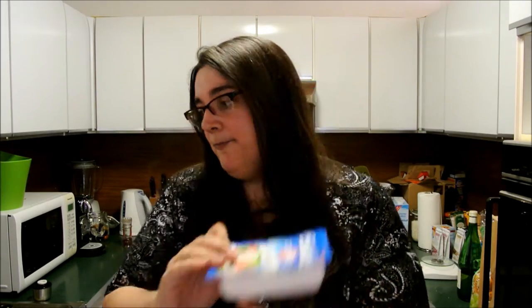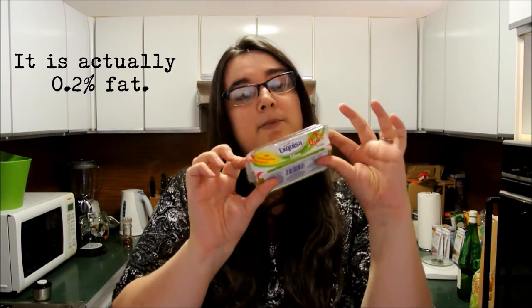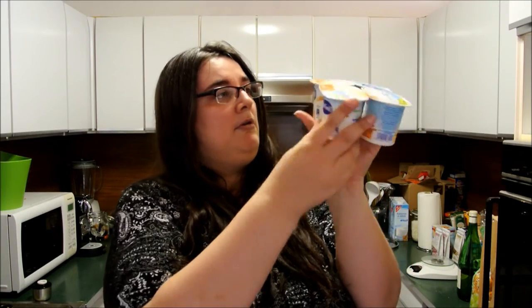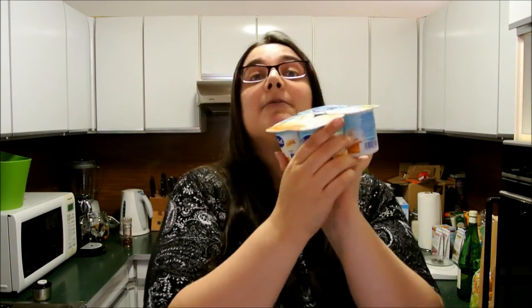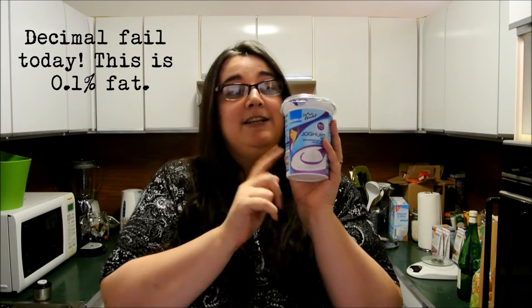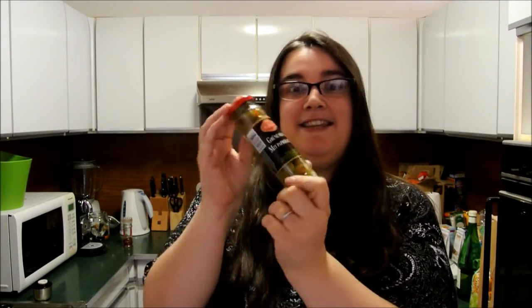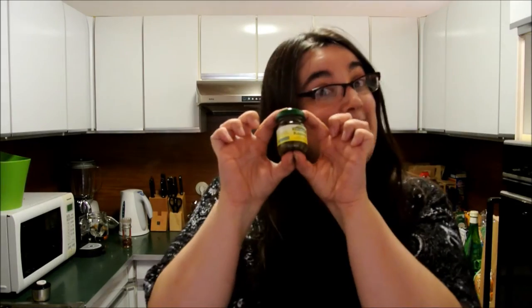Reduced salt feta. 2% fat cream cheese with herbs. Some yogurts for my boyfriend, with cereal in them — they're slightly sweetened. And 1% fat natural yogurts for me. Black olives. Olives filled with tuna for my boyfriend. Some actual tuna, also for my boyfriend — actually, this one has already got a vegetable dressing on it. I don't know what that's like. More olives — this time for a recipe. These ones have got red pepper in. Capers — it's a tiny little jar.